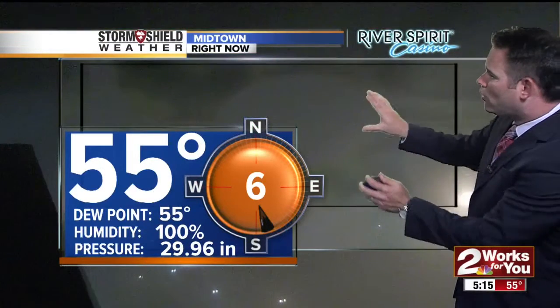The fog has gotten thicker in the last half hour here in Tulsa, though most of the fog is still just above ground level. But with humidity maxed out at 100%, we are going to see more patches of fog developing throughout the morning. Right now we're at a cool 55 with light wind.